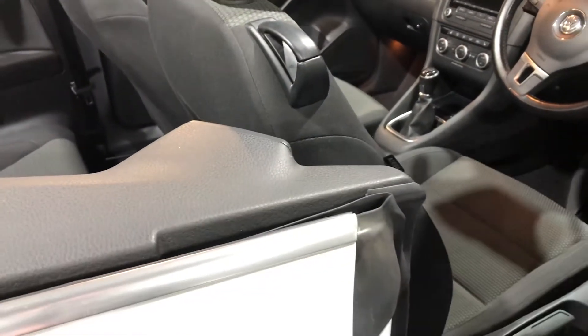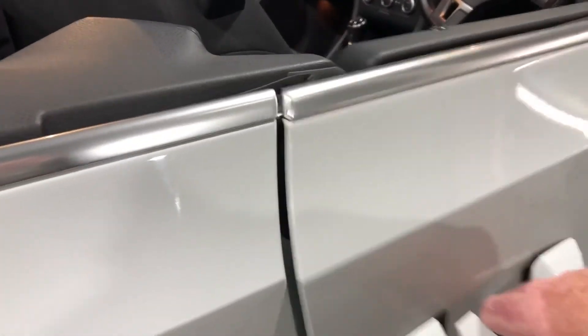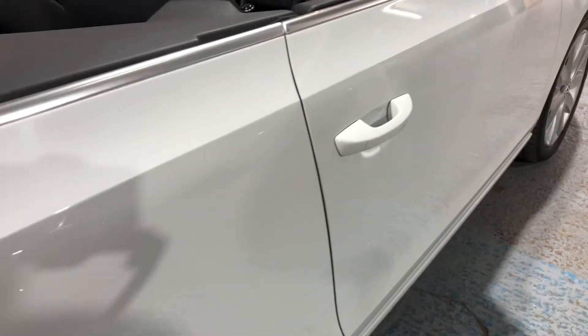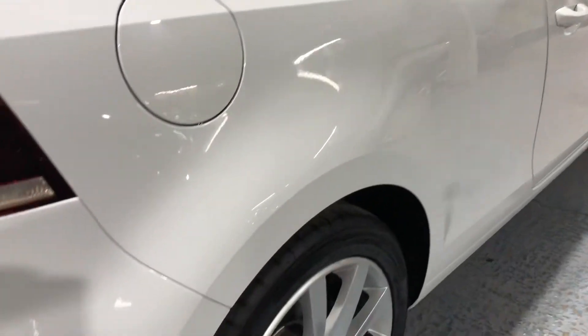Just listen to that clunk. Just a nice clunk. That's the sound of a good quality door that closes correctly. Let's have another look at this wheel.